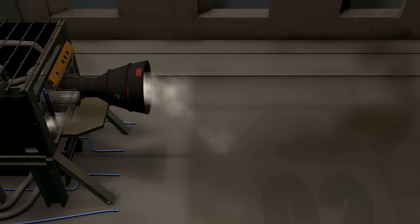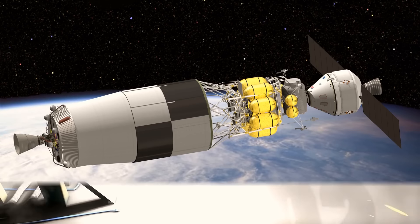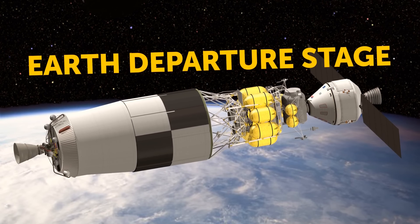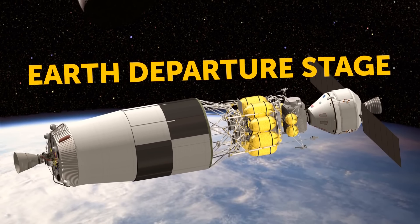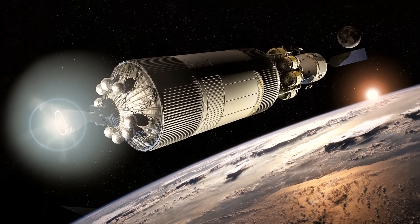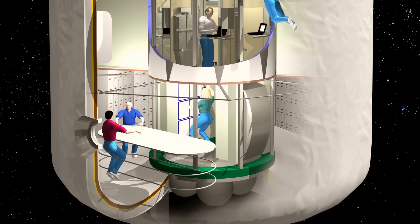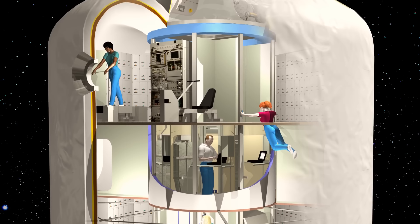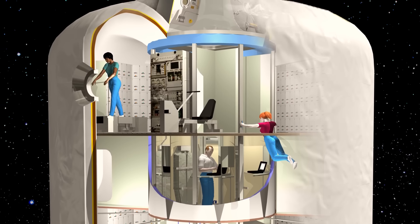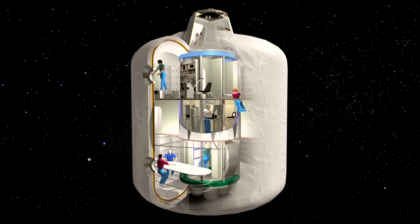Next, there's the Earth departure stage, which helps make a powerful thrust that sends us on our way to Mars. Then, we have the Mars transit habitat — where the crew will live during their journey to Mars, like a cozy space house with all the things they need. And finally, the Mars orbit insertion stage, which will help us slow down and enter Mars's orbit smoothly.